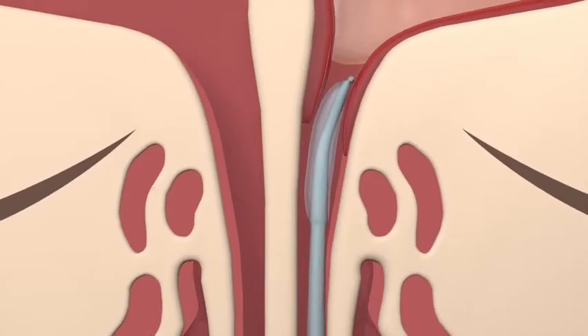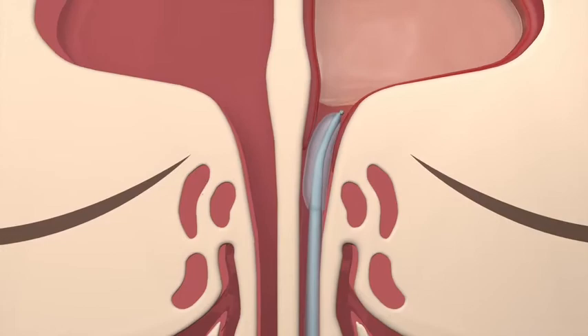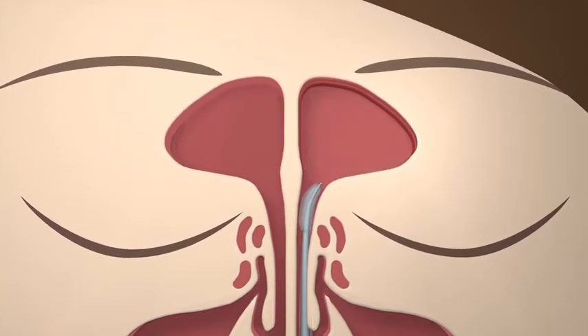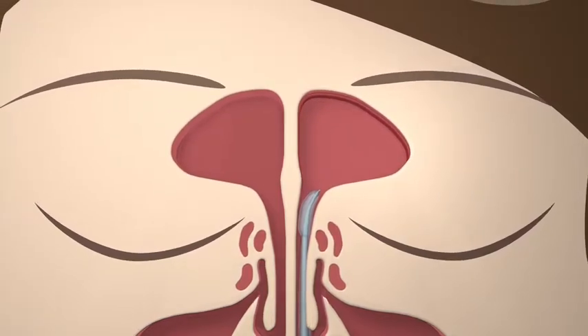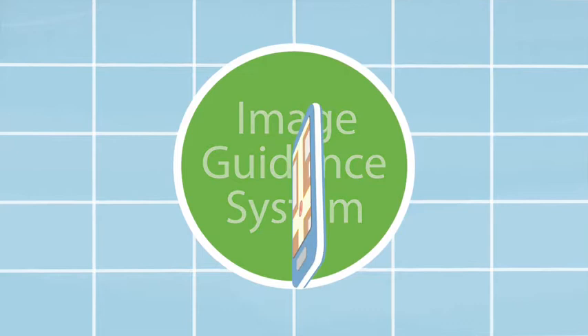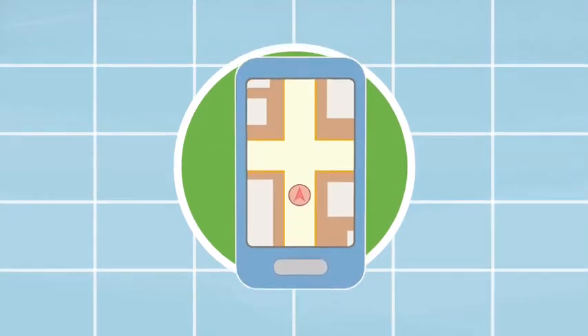The Nuvent-EM sinus dilation system is used in a minimally invasive surgical procedure to open blocked or narrowed sinus passageways. It's often performed right in your doctor's office under local anesthesia. The Nuvent system is unique because it uses image guidance technology that displays a visual map of your sinuses, much like a GPS on your phone or in your car.